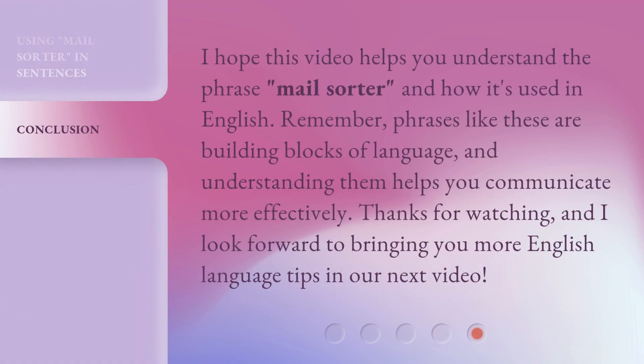I hope this video helps you understand the phrase 'mail sorter' and how it's used in English. Remember, phrases like these are building blocks of language, and understanding them helps you communicate more effectively. Thanks for watching, and I look forward to bringing you more English language tips in our next video.